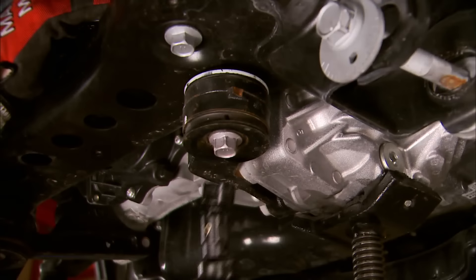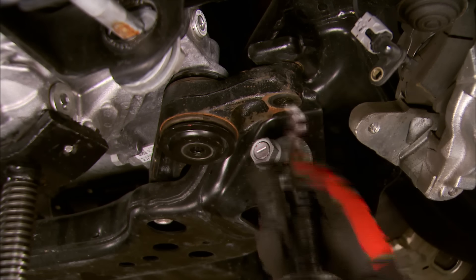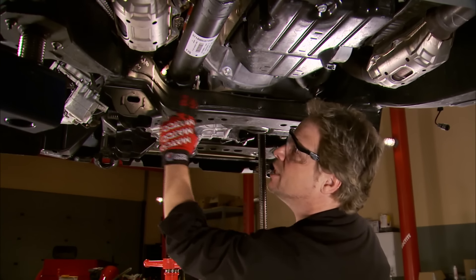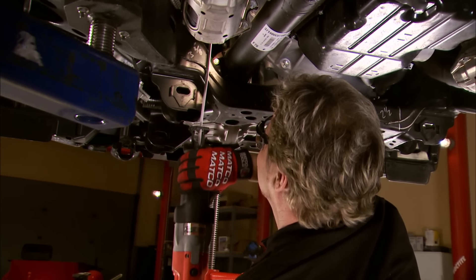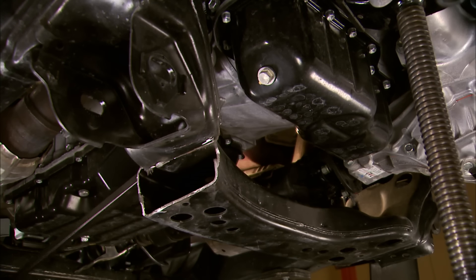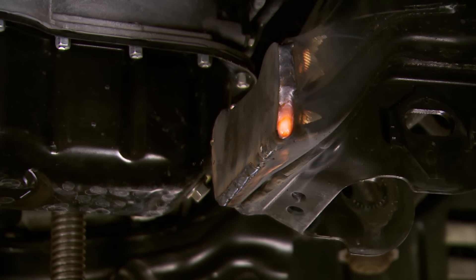Skyjacker uses these dropped crossmember brackets to retain factory geometry and give us the altitude we need. With the differential supported, we'll remove the left and right differential brackets. When the differential drops, so does the drive shaft, so we need to get rid of this crossmember to create the clearance we need. We measured 3 and 3/8 inches from the inside of the frame rail and made our first cut there. The passenger side is cut as well — this time, 2 and 1/2 inches in. Skyjacker has thought this through and even includes caps to re-weld the empty holes, putting back some of the strength that may have been removed by altering the factory crossmember, and cleaning things up under there.